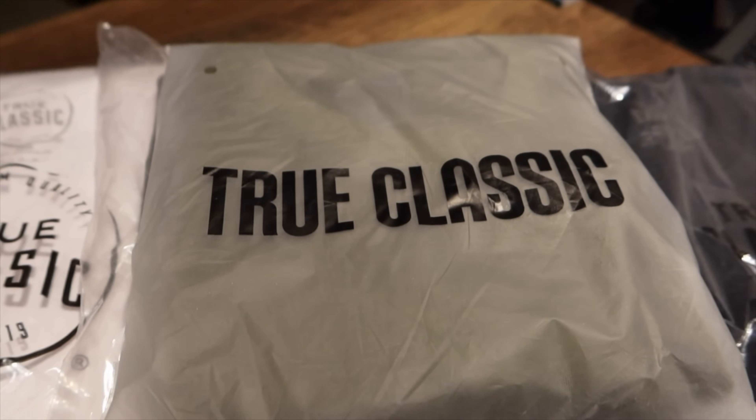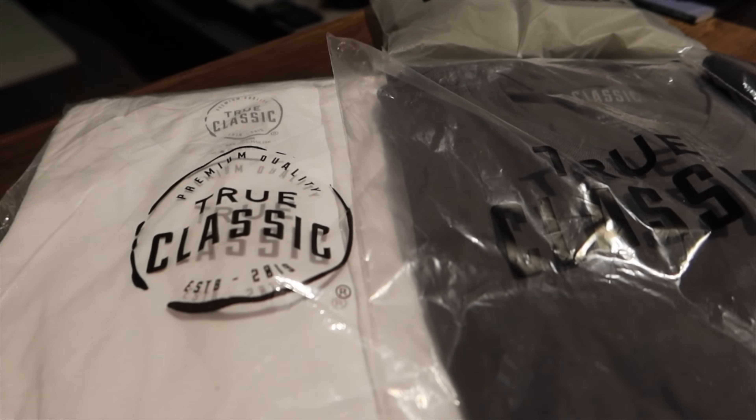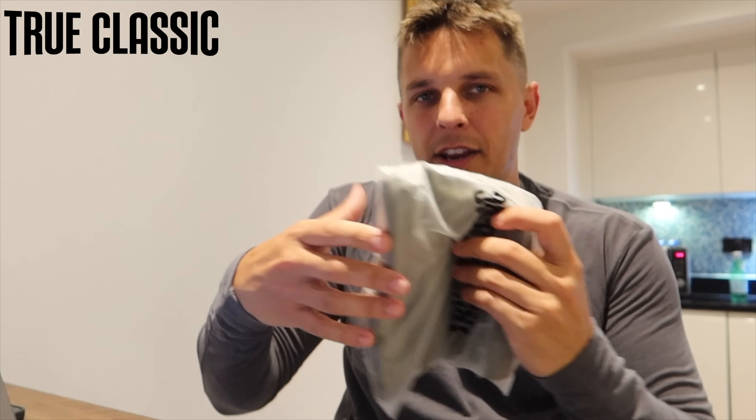This video has been sponsored by True Classic. True Classic is an absolute game-changer. As many of you would know, I love clothes that fit me properly — I'm massively into the gym. I love how well these fit, and the quality of all the tops and tees is really good. I could see myself wearing this on a night out, and the white one is even better — perfect to wear under a jacket.